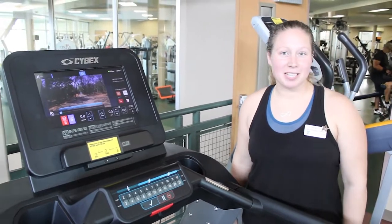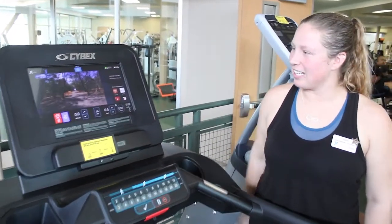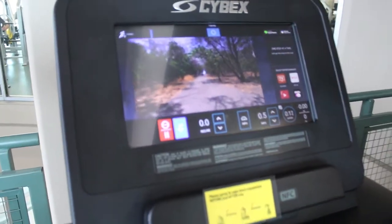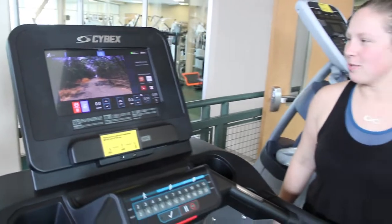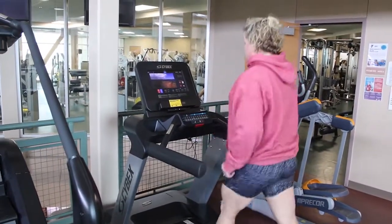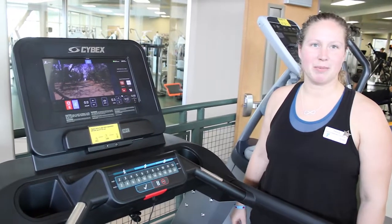Some of our new equipment includes the Cybex treadmill. This is really nice — it has a console that you can choose to view a destination while you're using it. There are also some other amenities on there that you can select for entertainment, and they provide just another dimension to being able to work out.